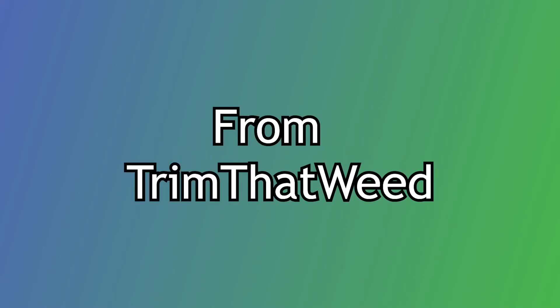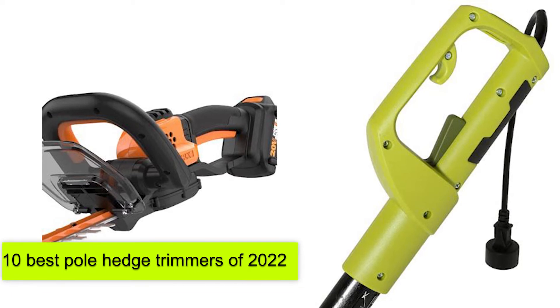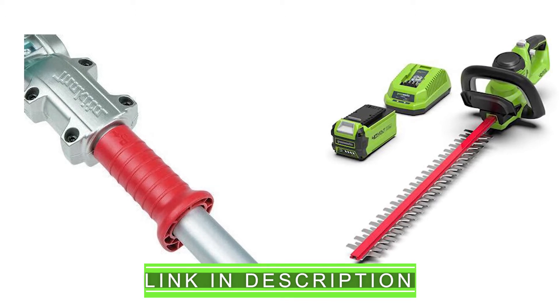Hey guys, this is Steve from Trim That Weed and welcome to our video on the 10 best pole hedge trimmers of 2022. Be sure to watch until the end to find out what our best pick is. Let's get right into it.